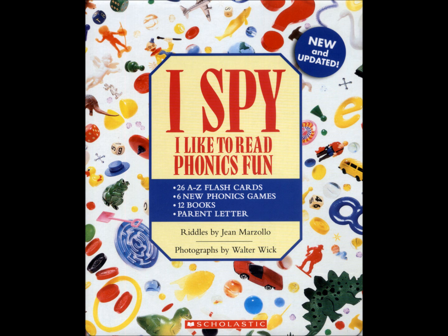I spy sight words. You will see the following words in this book. The rhythm, rhyme, and repetition of the I spy riddles will help you learn them.